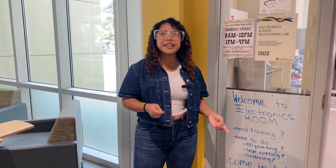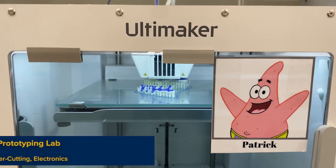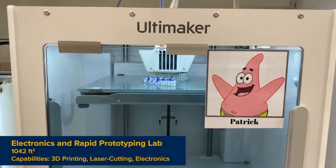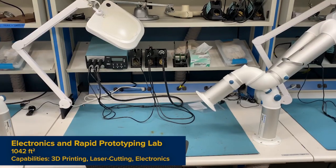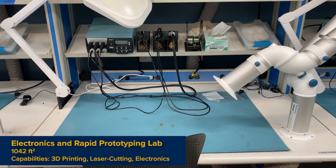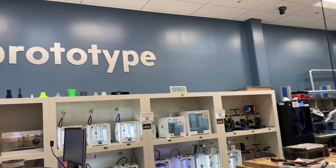Our first stop is the rapid prototyping and electronics room. This is where you'll find the 3D printers, resin printers, laser cutters, soldering stations, and more. Even if you're new to this, don't worry — with just a little training, you can bring your ideas to life in this room.